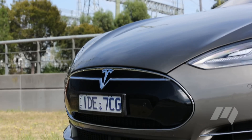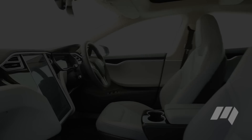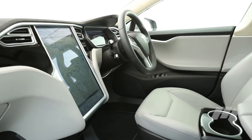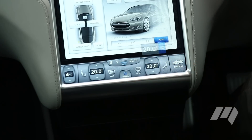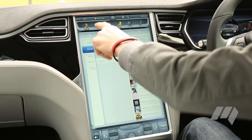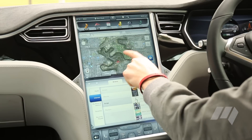The Model S hasn't entirely left behind its high-tech trappings either. Its massive human-machine interface screen is really easy to use, highly flexible and very informative. If you've ever used an iPad or similar tablet device, you'll find this Tesla touchscreen system effortless to use.